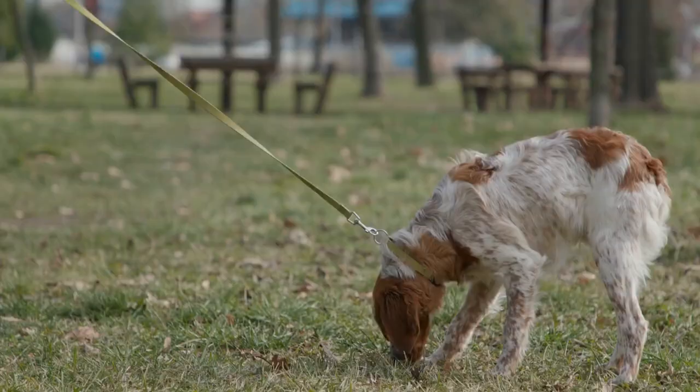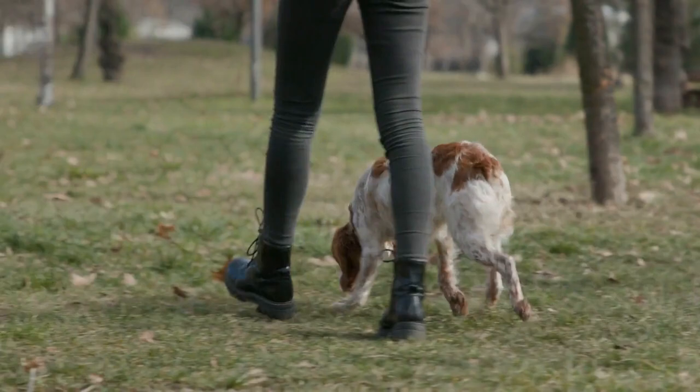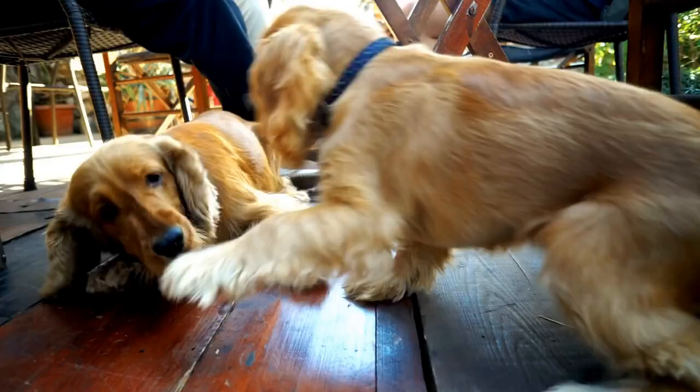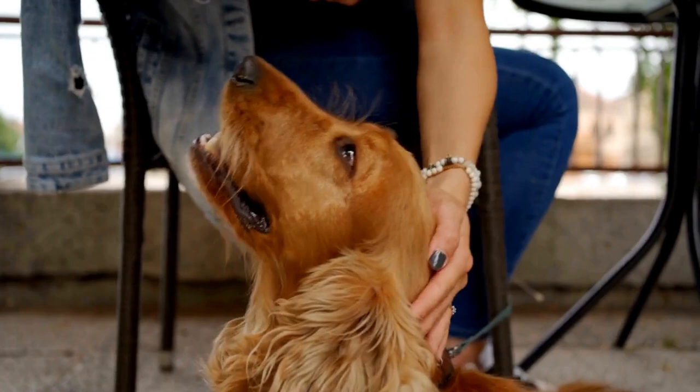Bathe your puppy as needed using a gentle dog shampoo. Trim their nails regularly to prevent overgrowth and brush their teeth daily to maintain good oral hygiene. Familiarize your puppy with grooming procedures from an early age to make them more comfortable and cooperative during grooming sessions.